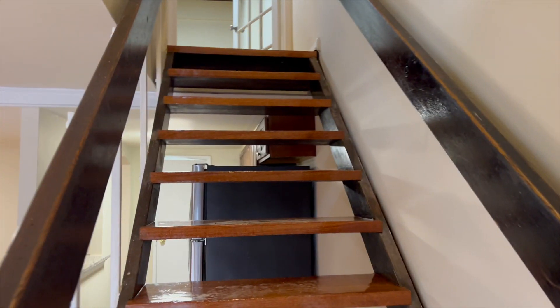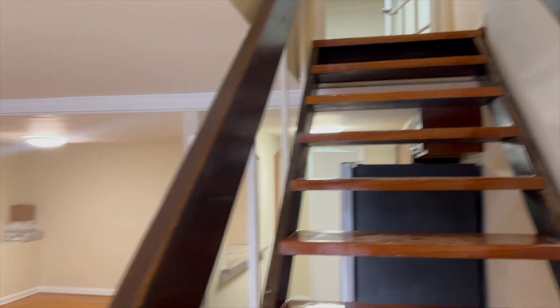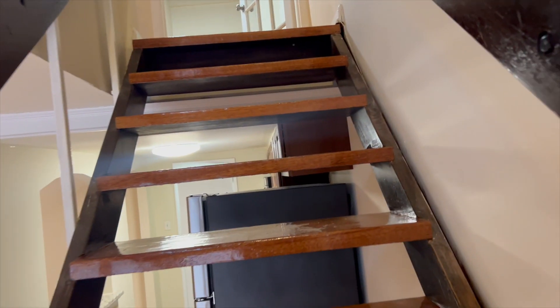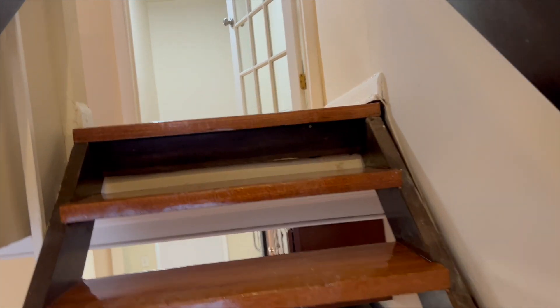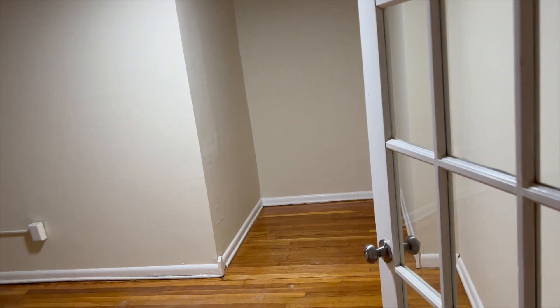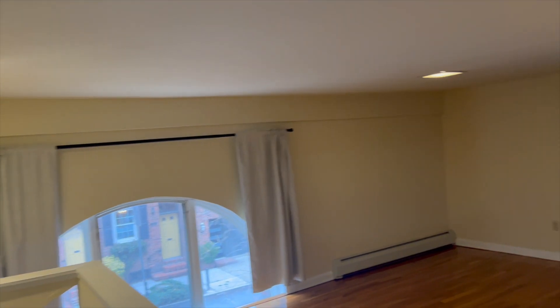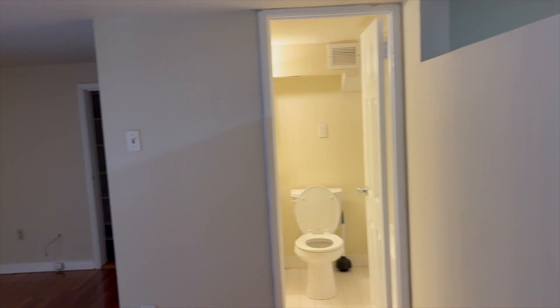Next I'll take you to the second level — it's a bi-level unit. On the second level you have your bedroom, a full bath, and also a den space that you could use as a guest bedroom or an office space. This is your main bedroom area — it's a huge space. Over there on the right you have the full bath.